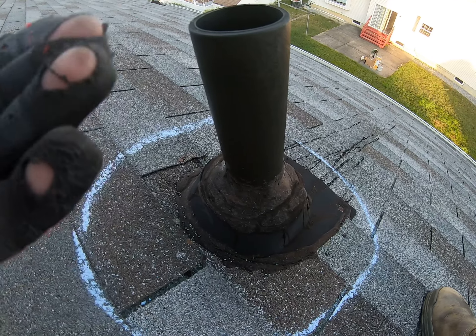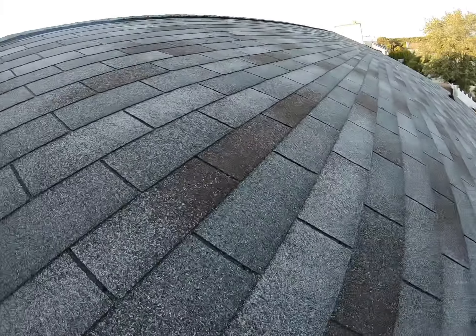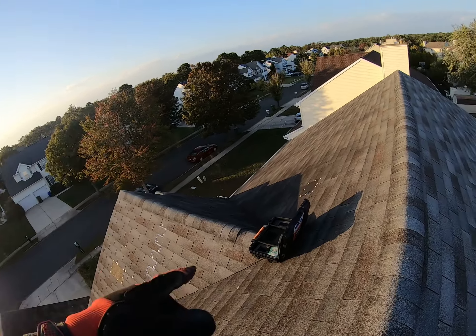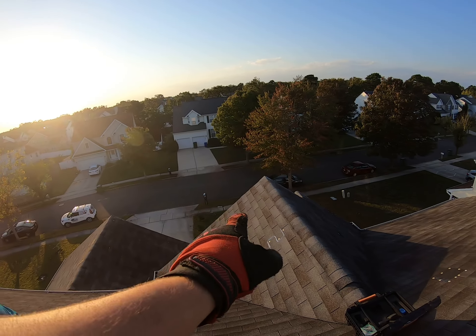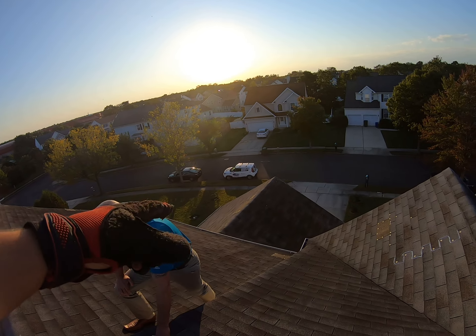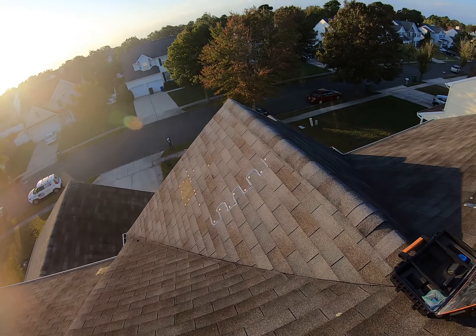I'm glad you called this out when you did so I can show you how we can help you, but the worst problem overall is actually the amount of blown-off shingles that you do have — 1, 2, 3, 4, 5, 6, 7, 8, 9, 10, 11, 12, 13, 14, 15 — and then this giant wind zipper down here.